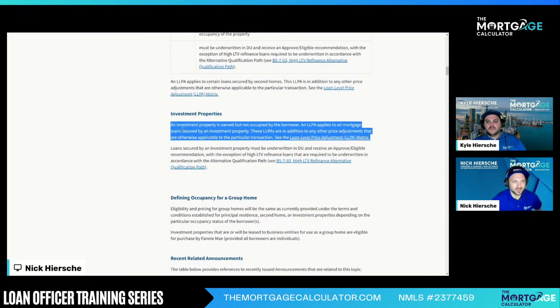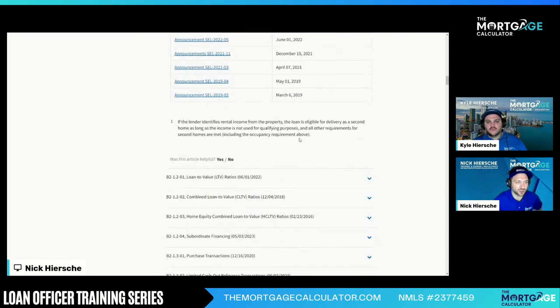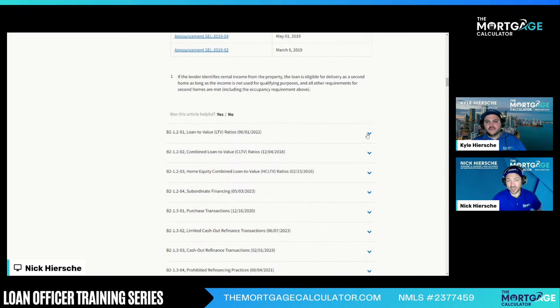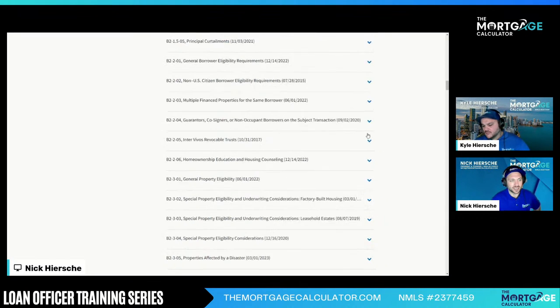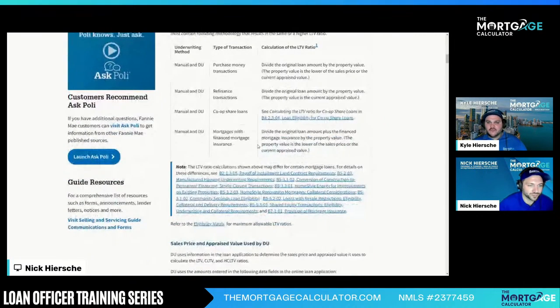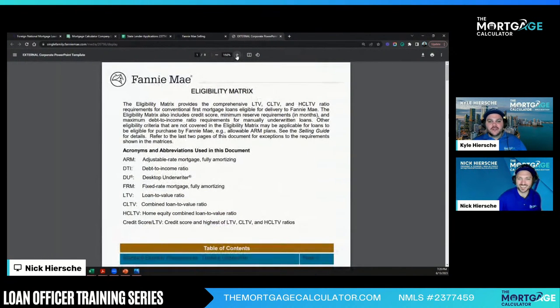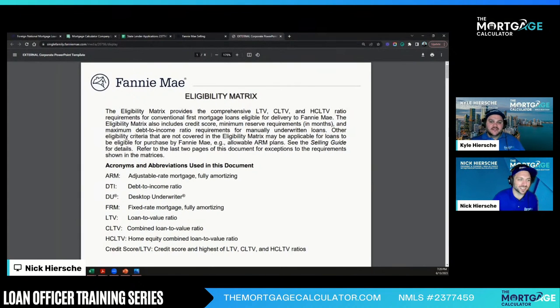Investment properties — what is an investment? Good to know. Group home — here are all the announcements. LTVs — I would read the matrix for LTVs. This should link to the eligibility matrix. I would definitely link out to that. Especially when we were at the bank doing mostly conventional, that was a great thing to have handy on my desk. Print this on your wall — this is your go-to, the Fannie Mae matrix. This is your quick guide, and then you dig into the actual selling guide.